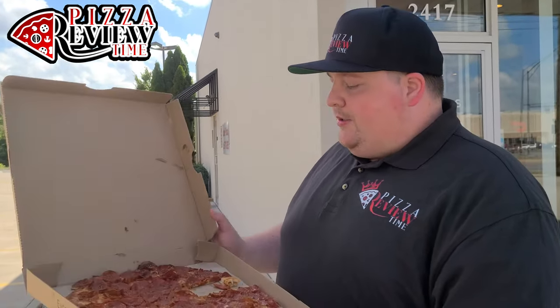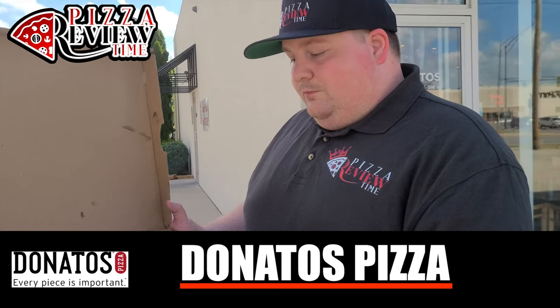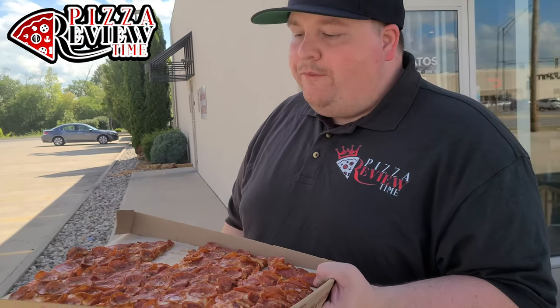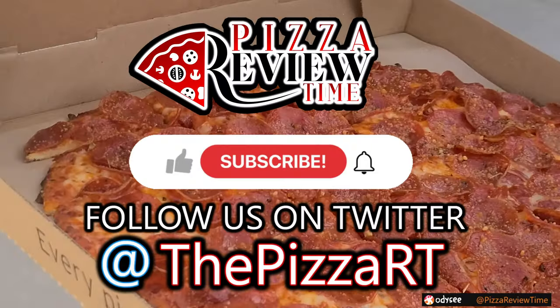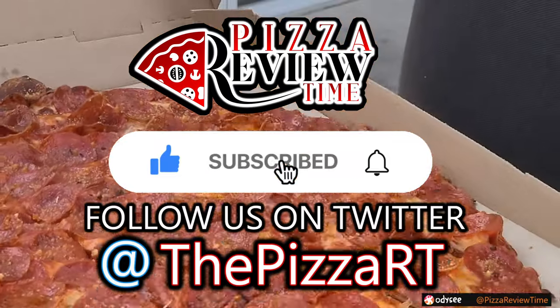Appreciate the review code, guys. I'm giving this pizza — Donato's big time pizza review, thin crust pepperoni — a 7.3. Fantastic. I would buy this all the time. If I'm feeling a thin crust, this is where I'm gonna go. Check us out on socials, we have other reviews — you never know where we're gonna be. Follow us there, check out our other reviews on our playlist. Thank you for watching, check out the merch in the link below, and subscribe for all the pizza. Hashtag all the pizza.